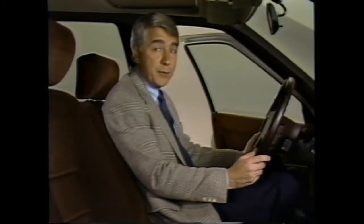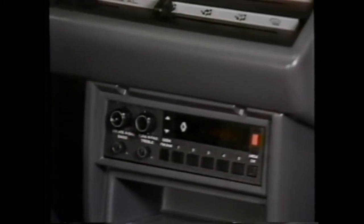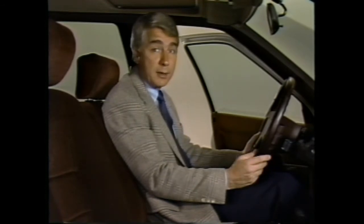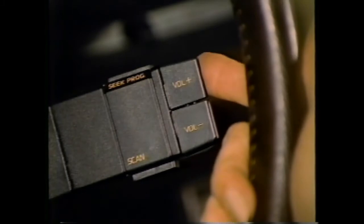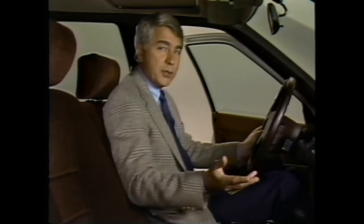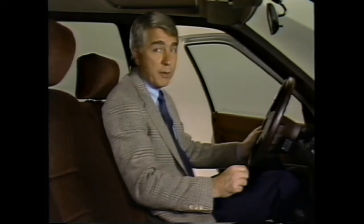Medallion offers three highly sophisticated audio systems. One is the standard electronically tuned AM-FM stereo radio. Another is an optional electronically tuned AM-FM stereo cassette radio with dynamic noise reduction, or DNR. The premium audio system is an optional electronically tuned AM-FM stereo cassette radio with DNR, Dolby, and a graphic equalizer. Because of the differences in these systems, please read the detailed instructions in your owner's manual carefully for maximum enjoyment.